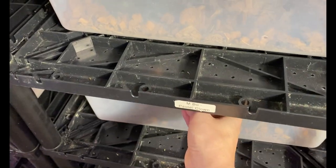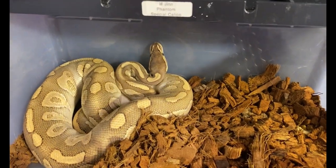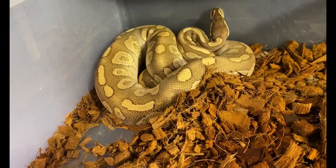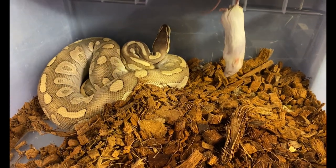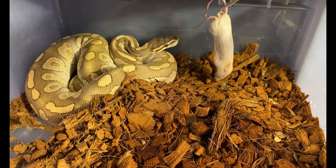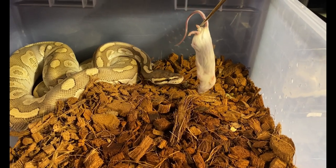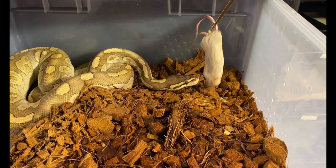The next boy we're feeding is Jinn. He is a phantom special calico and super sweet. The phantom and special is an allelic combination, which means none of his babies should be normal, and he is proven.